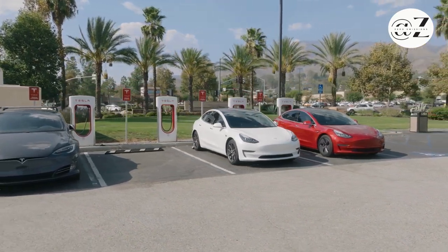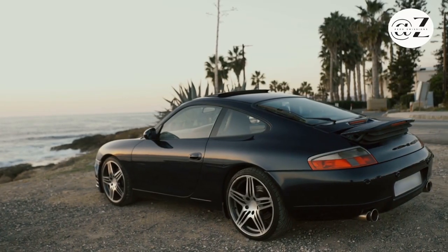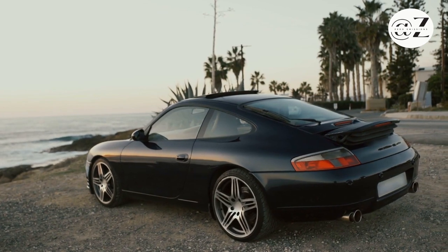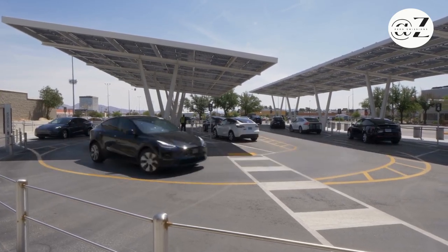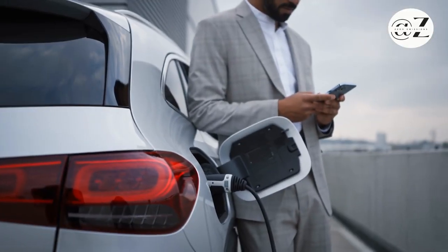Now let's hit the road and explore public charging stations. These are essential for longer trips when your EV's range needs a boost. Public stations are often located near various facilities, making charging convenient during your journeys.